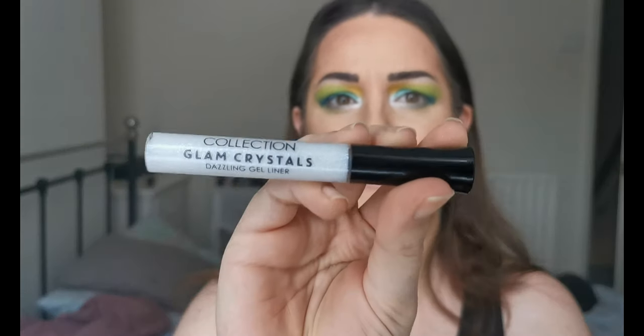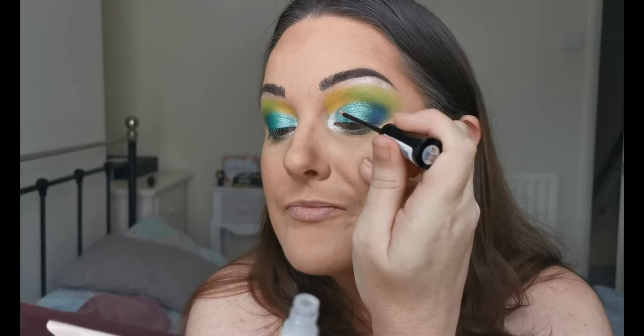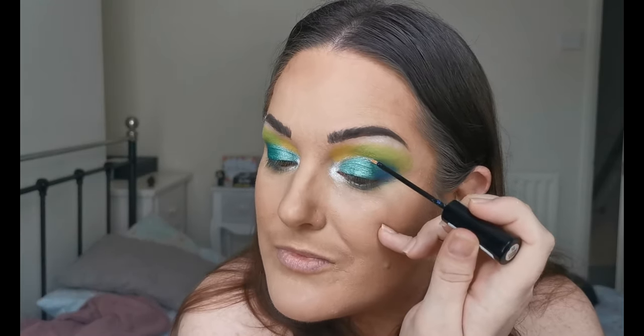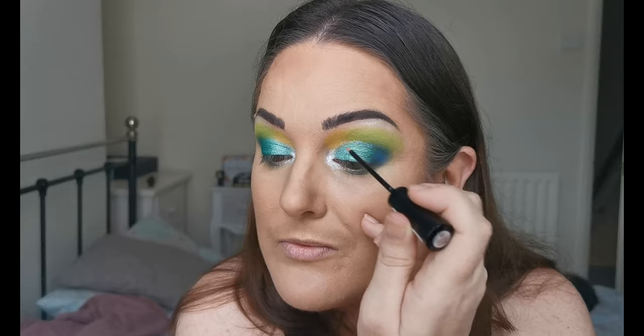I picked up the Collection Glam Crystals Dazzling Gel Liner in Cosmic Stars. I know Make Me Up Misser raves about these, so I thought I'd give it a go — I picked this up ages ago and completely forgot I had it. I want to try putting just a little bit on to add a little sparkle.